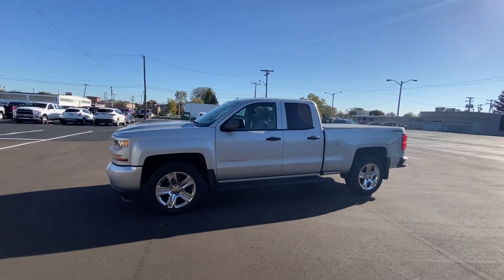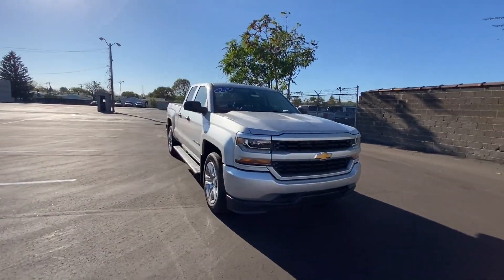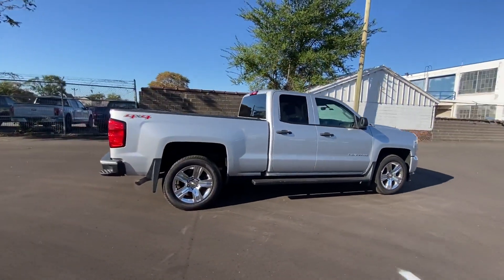2017 Chevrolet Silverado 1500 with less than 32,000 miles on the odometer — this truck makes room for the whole family. If you're looking for extras, look no further than these built-in features.